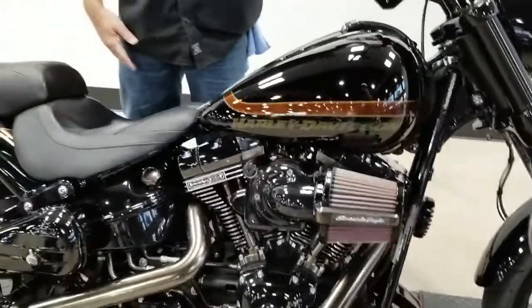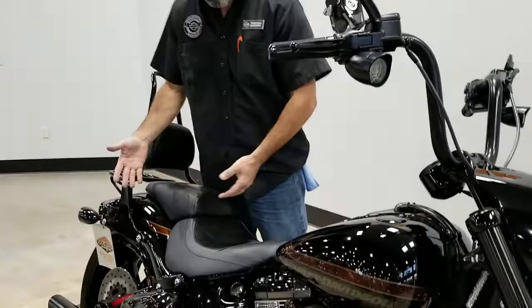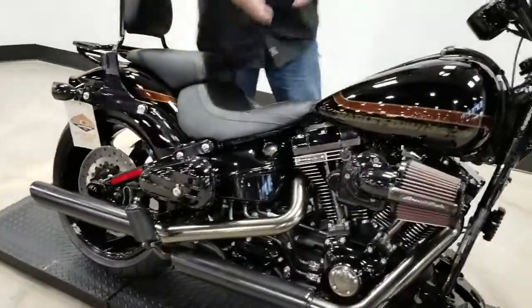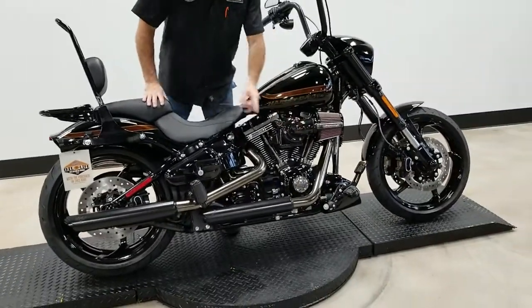Ten and a half inch baby apes with the pull back on it. You got the old-school backrest, Vance and Hines slip-on exhaust, the old-school tool case, even got that big sucker heavy breather. If you notice, you've even got iso stirrups down here for your feet.